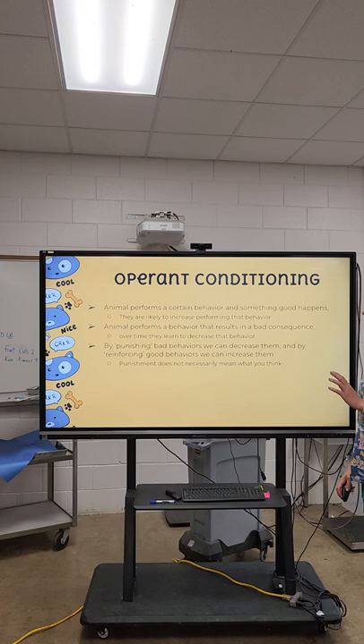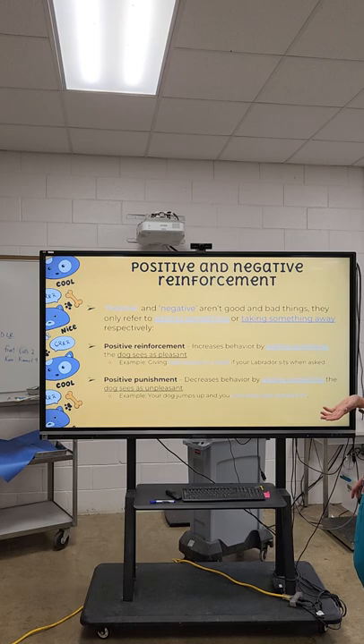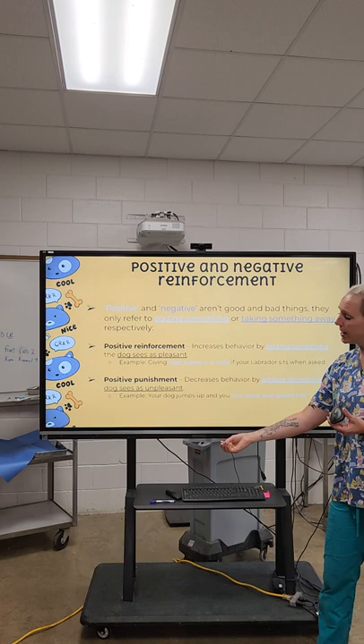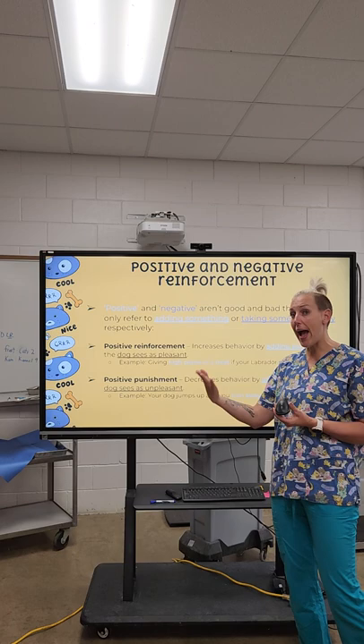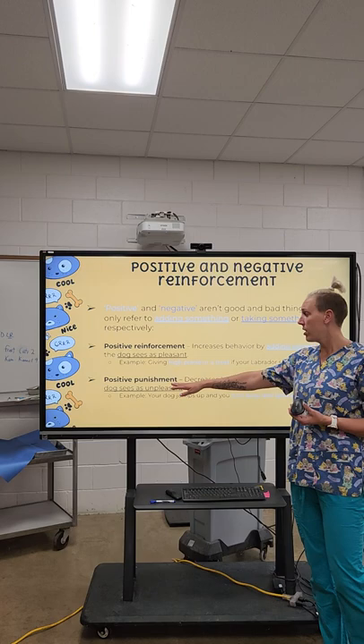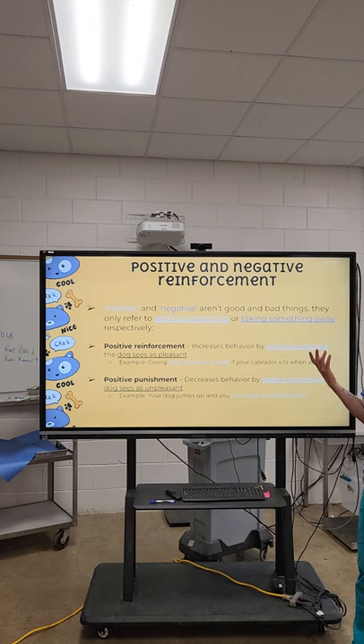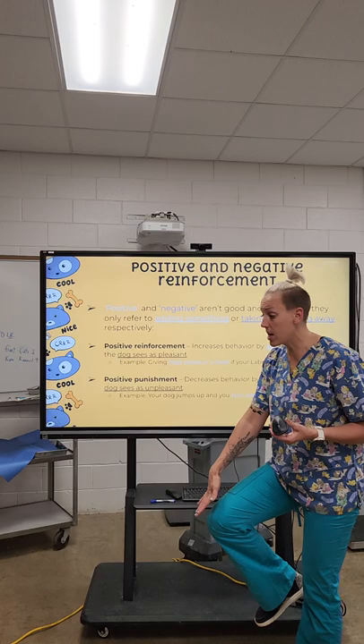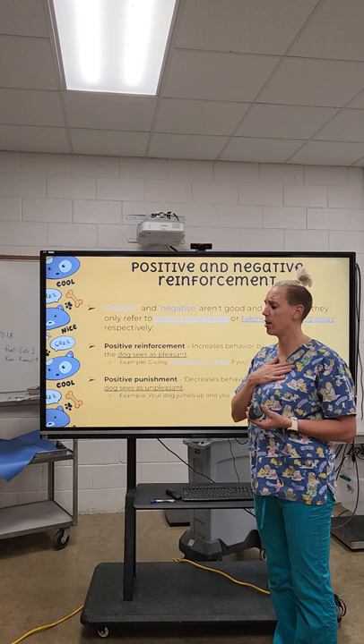Punishment does not necessarily mean what you think it does. In positive reinforcement, we add something the dog sees as pleasant — like a treat. You ask the puppy to sit, it sits, you give a treat. That's positive reinforcement — you're adding that treat in. Positive punishment would be decreasing a behavior by adding something the dog sees as unpleasant. For example, if your dog jumps up and you put your knee up — you're adding something they don't like. They learn that jumping leads to hitting your knee, and they stop doing that behavior.